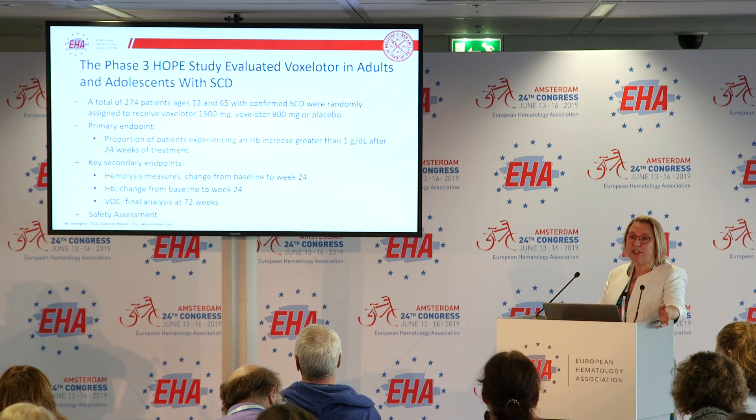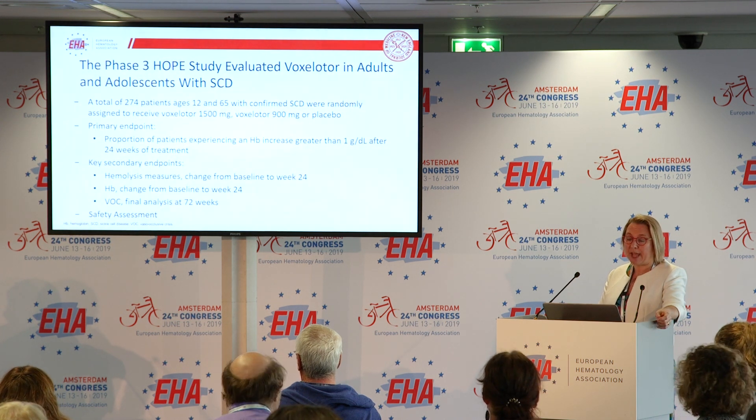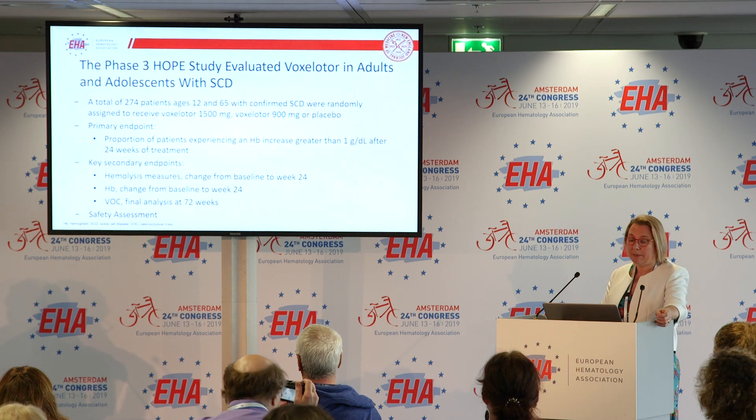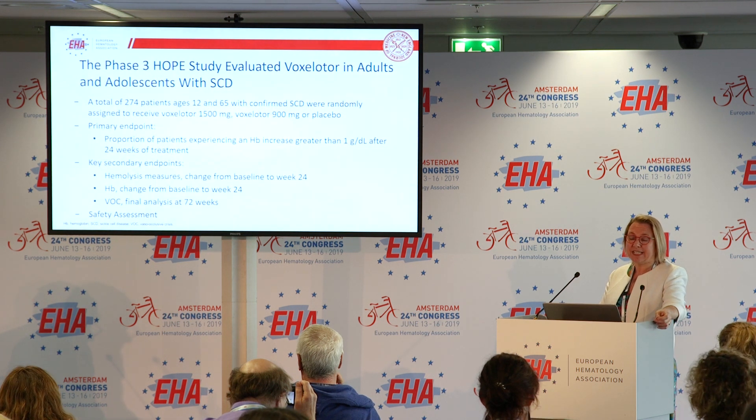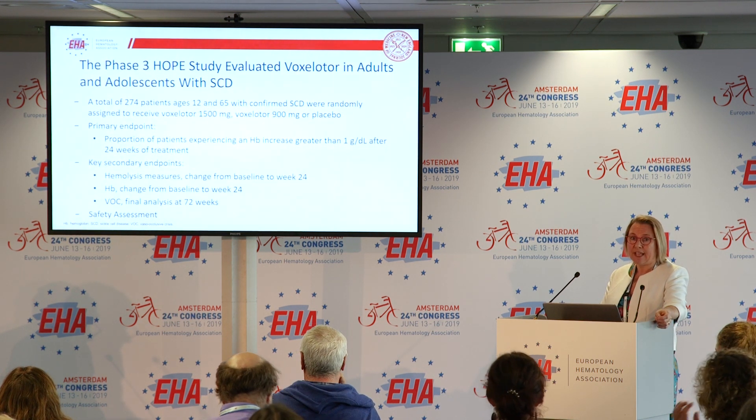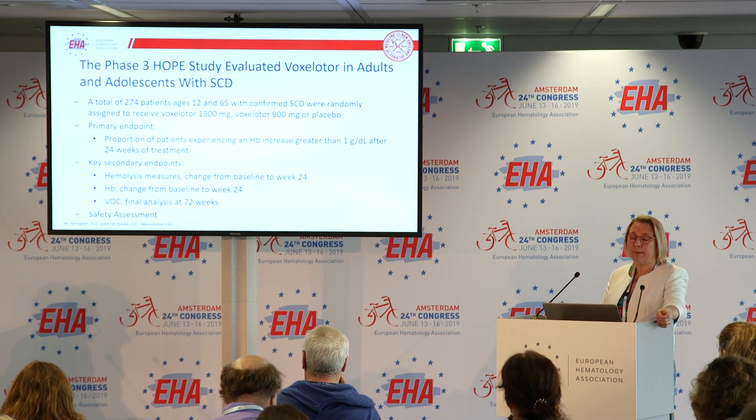They were randomized into three groups: voxelotor 1500 mg, voxelotor 900 mg, and placebo. The primary endpoint of the trial was an increase in hemoglobin of at least 1 gram per deciliter at 24 weeks. This is a clinically significant increase in hemoglobin.